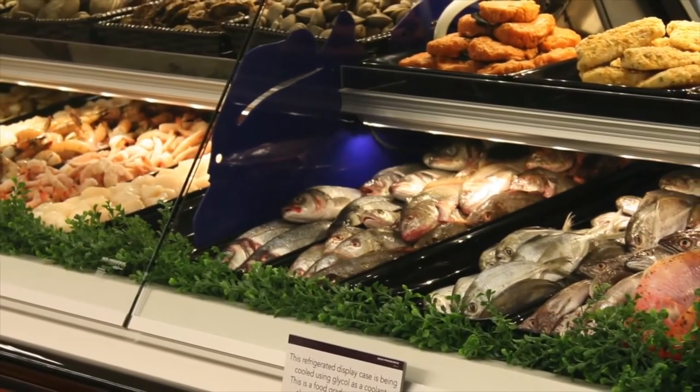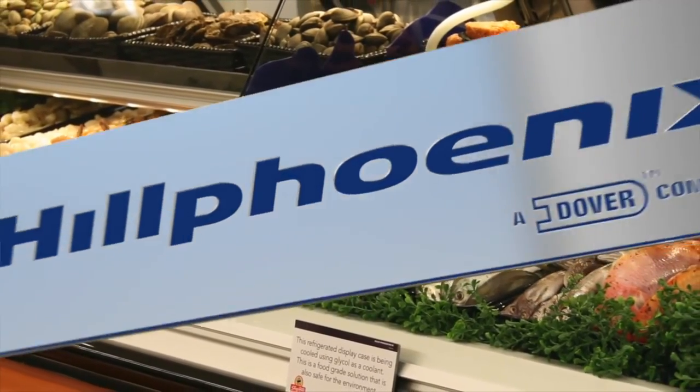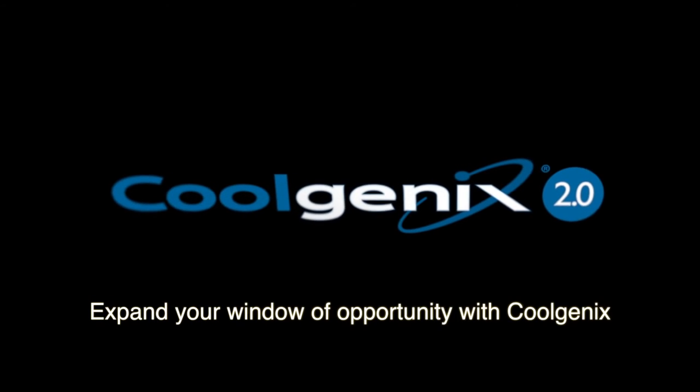Stay tuned for more on the five benefits of merchandising in Coolgenics cases and expand your window of opportunity with Coolgenics 2.0.